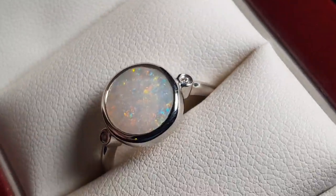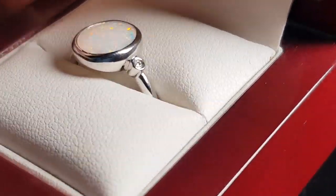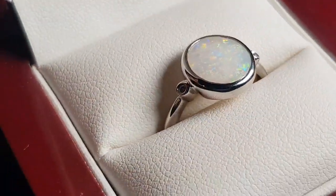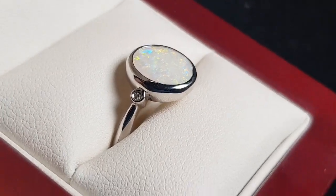Good size — it's a little bit bigger than some of the other rings we have here. Look at those colours — nice subtle soft colours.